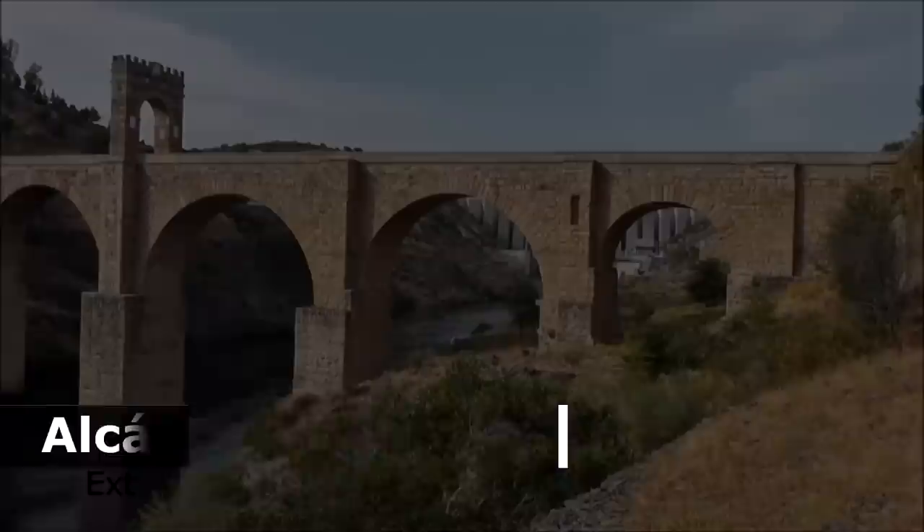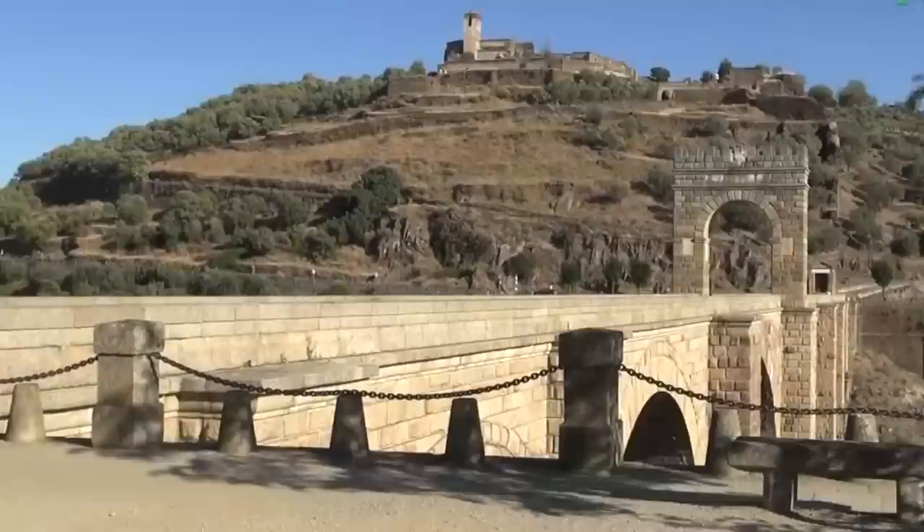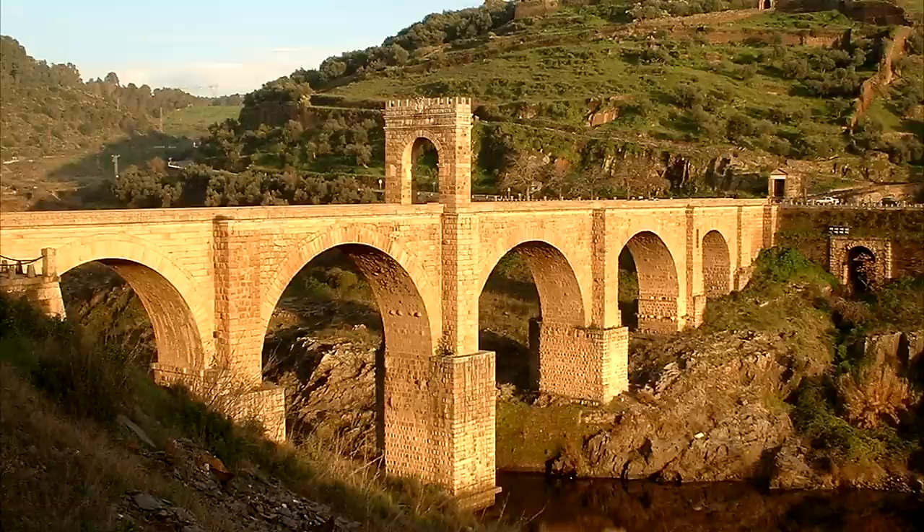This amazing Roman bridge spans the Tagus River in western Spain, built in what was the Roman province of Lusitania during the reign of Emperor Trajan. It saw completion in 106 AD, and it serves as one of the finest examples of Roman bridge building and a feat of engineering.